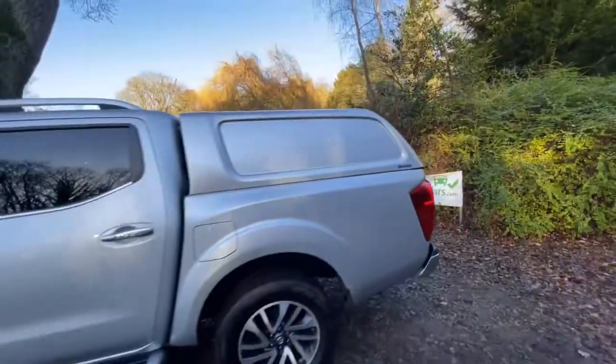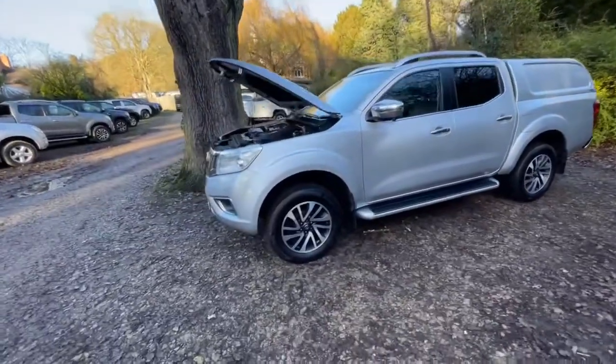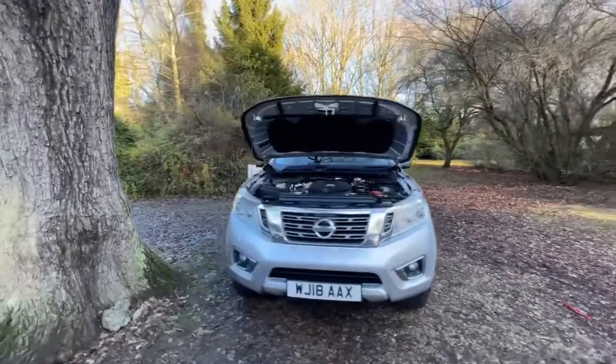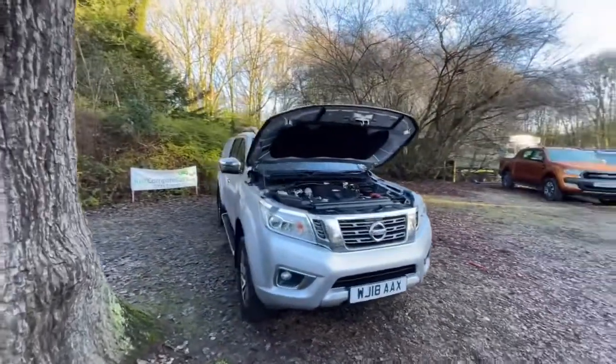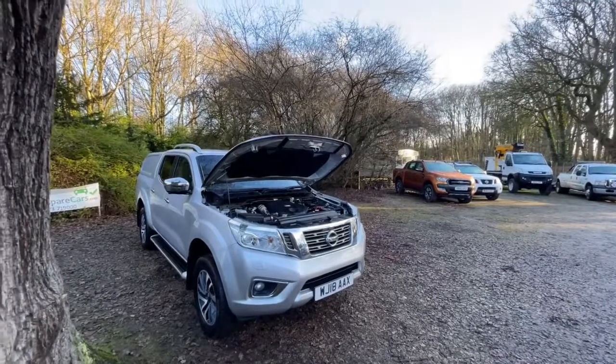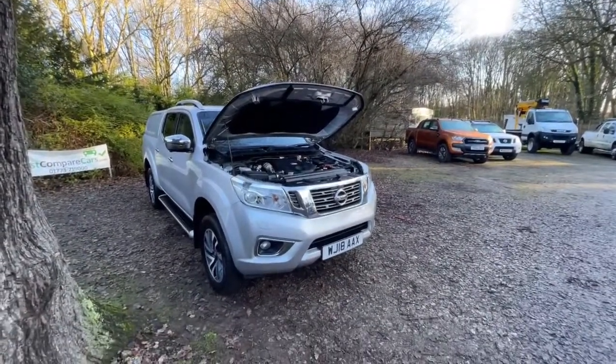Hopefully I've shown you everything that you would need to see if you were here in person, and probably a little bit more. I'd rather go on too much than not show you enough. Thanks for watching and sticking with me, I really appreciate it. It's also worth looking on our Facebook page — you'll always find different pictures of the vehicle on there as well. Right, I'll end it there — thanks for your time, bye bye.